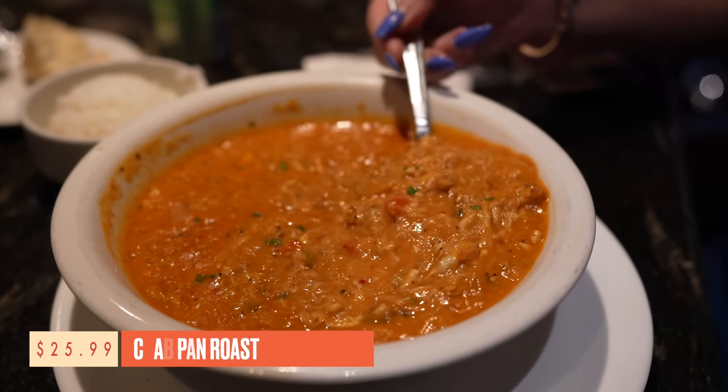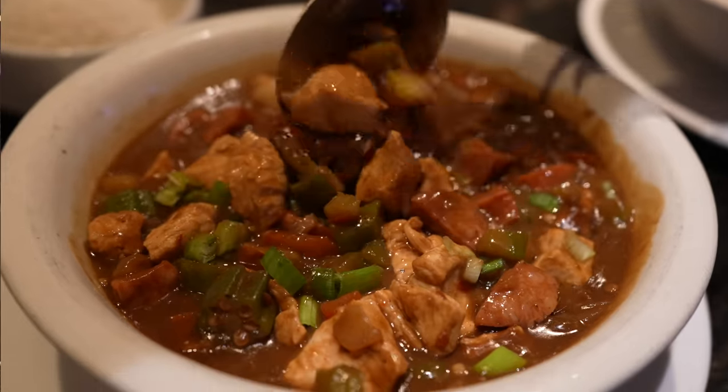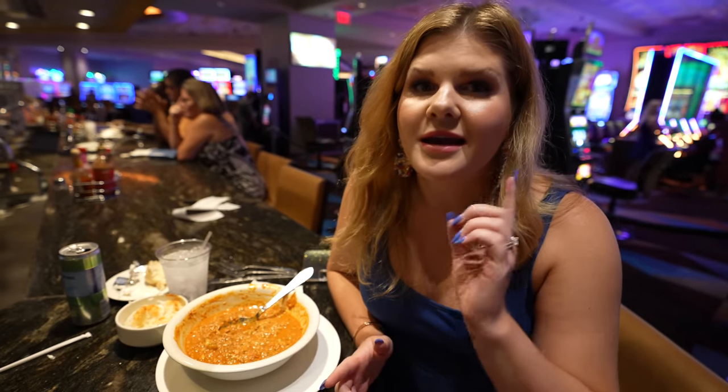I got the crab pan roast and Mr. Ruby got the gumbo. They're both delicious — unique and different. The gumbo is more spicy, mine's a little more creamy and sweet. Honestly, the plates are huge; you could share easily. It's worth the wait — well worth the wait. I highly recommend this. It was delicious.